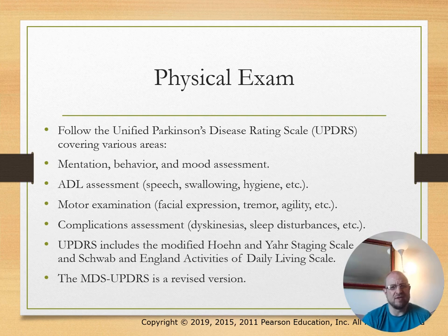Physical exam should use the UPDRS (Unified Parkinson's Disease Rating Scale), which covers mentation, behavior and mood assessment, activities of daily living, motor examinations, and complications assessment. Look up these scales, as you may need to know what they are.